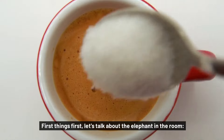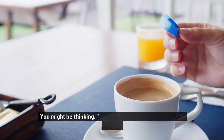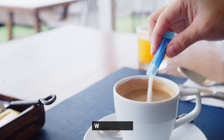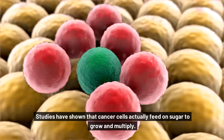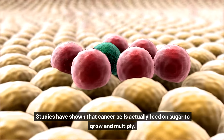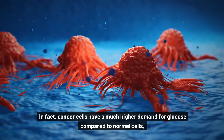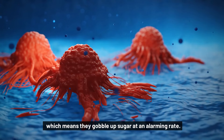First things first, let's talk about the elephant in the room: sugar. Isn't sugar just a harmless treat? Well, not quite. Studies have shown that cancer cells actually feed on sugar to grow and multiply. In fact, cancer cells have a much higher demand for glucose compared to normal cells, which means they gobble up sugar at an alarming rate.